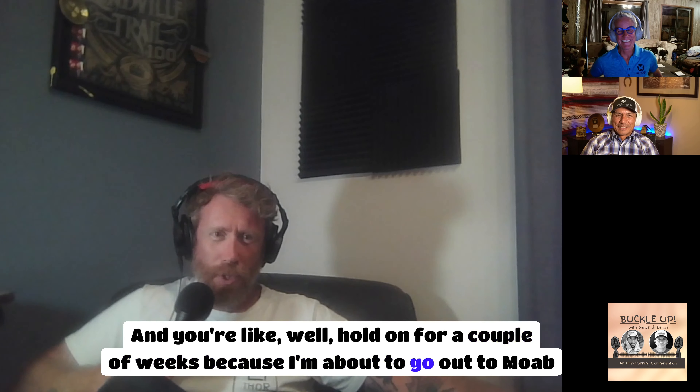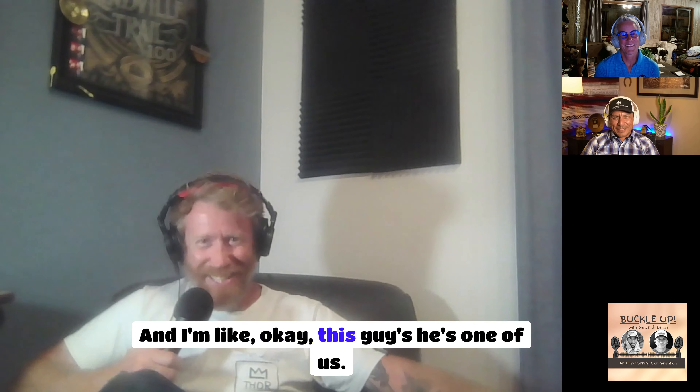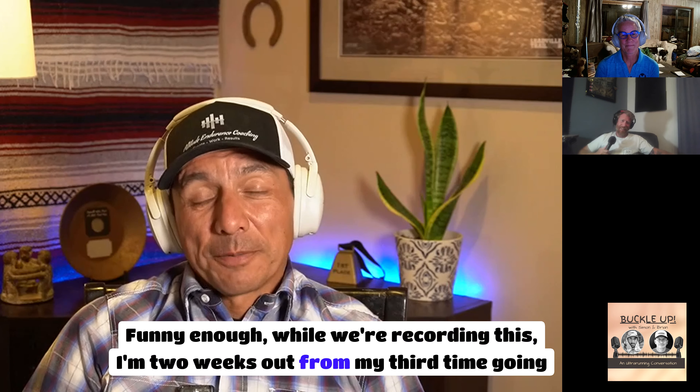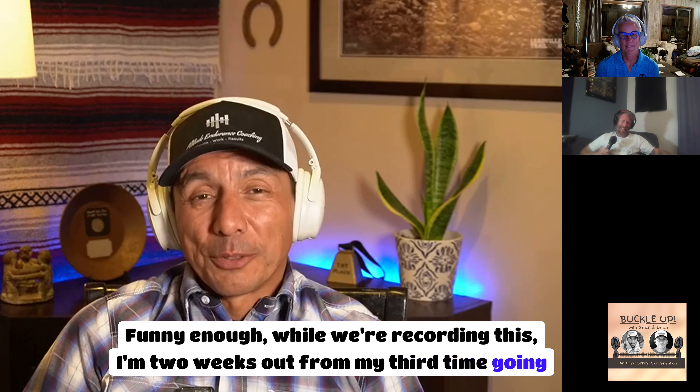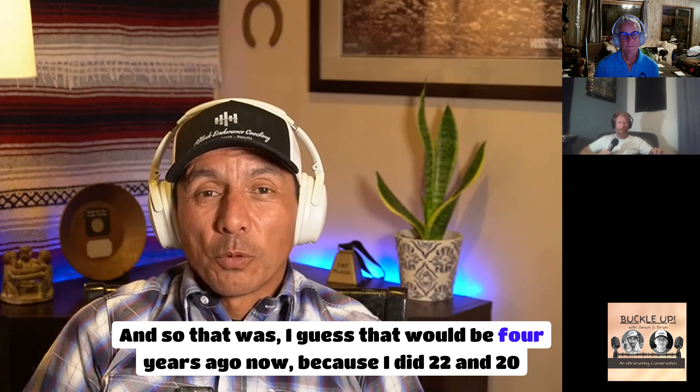I said sure, I'll send them to you. And you said 'hold on a couple of weeks because I'm about to go to Moab and run 200 miles.' And I thought, okay, this guy — he's one of us. While we're recording this, I'm two weeks out from my third time going to Moab since then, so that would have been four years ago.